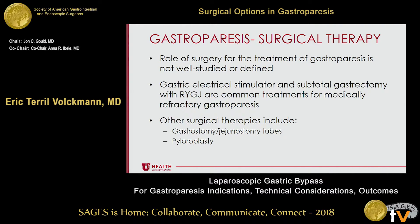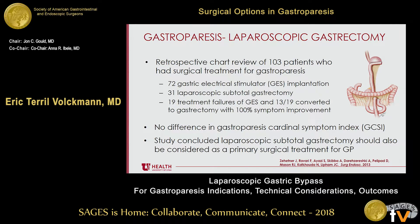The role of surgery for the treatment of gastroparesis is not really all that well studied or defined in terms of when to use it, and studies tend to be small. Gastric electrical stimulator and subtotal gastrectomy with Roux-en-Y gastrojejunostomy are common treatments for medically refractory gastroparesis. Other surgical therapies include gastrostomy, jejunostomy, pyloroplasty, POEM, and Roux-en-Y gastric bypass.